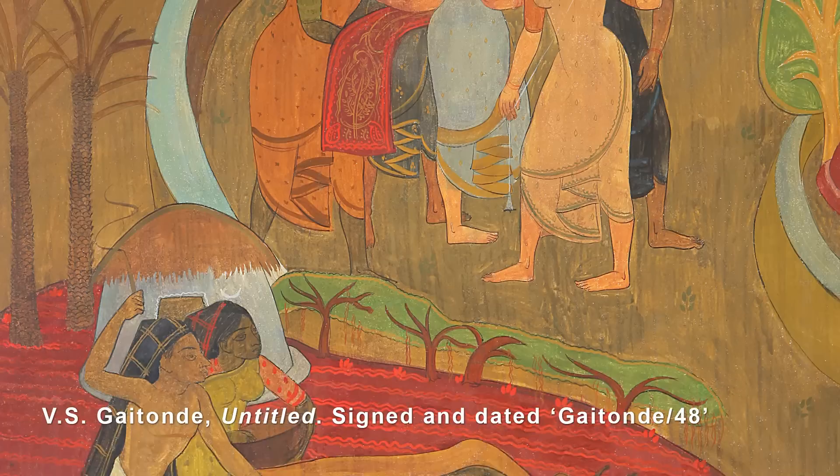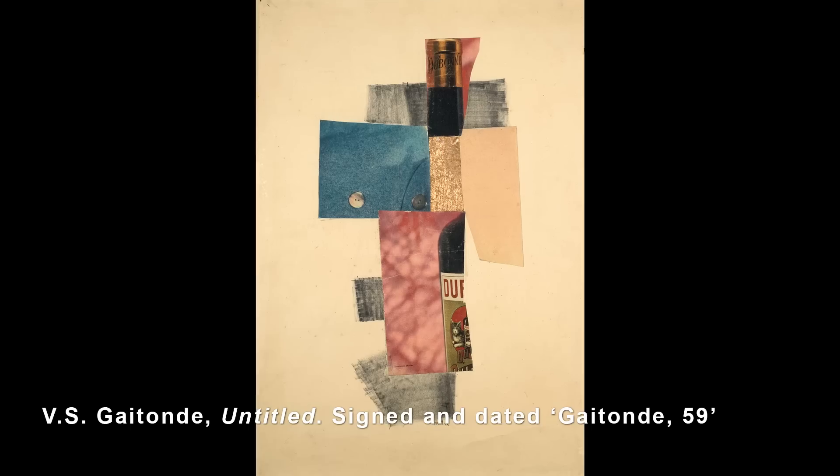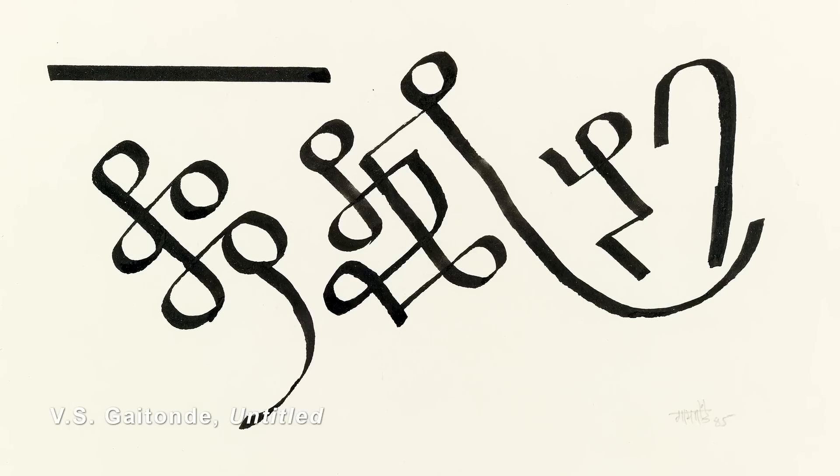Before 1959, Gaetonde's focus was really on figuration. You see the works before that representing the figure, and then moving into geometry, and post that moment he starts experimenting with abstraction.